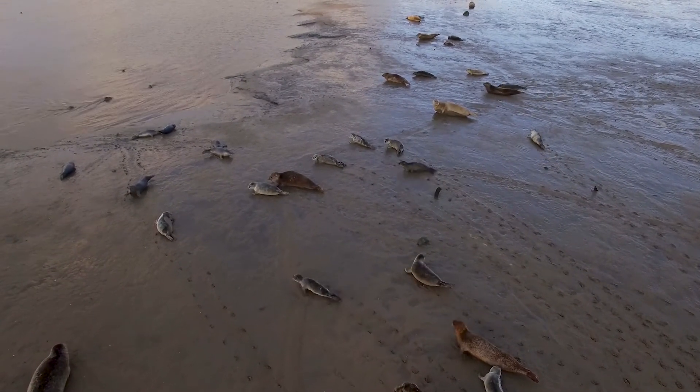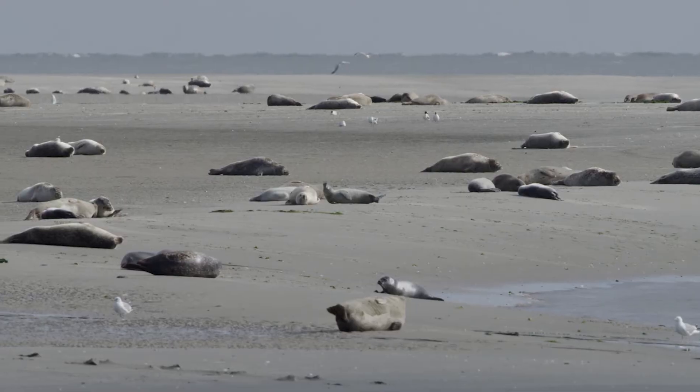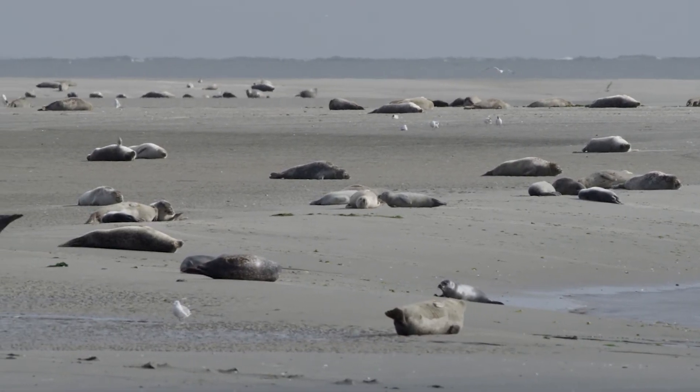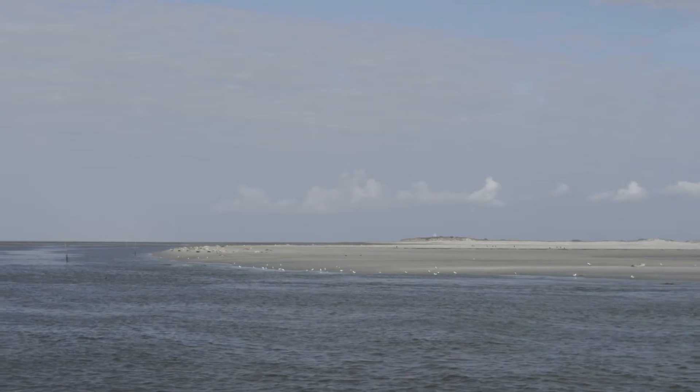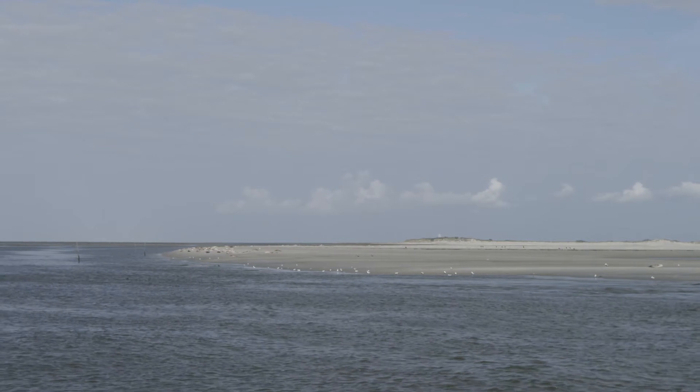In the past years, hundreds of seals have been investigated on the occurrence of antimicrobial resistance — in other words, bacteria that are resistant to antibiotics due to our use of antibiotics.